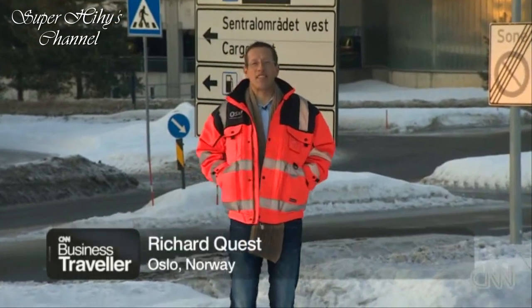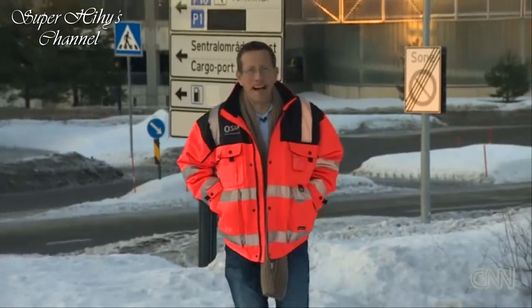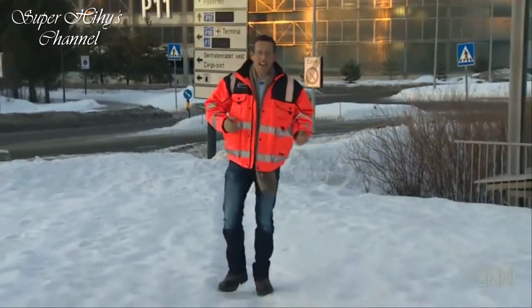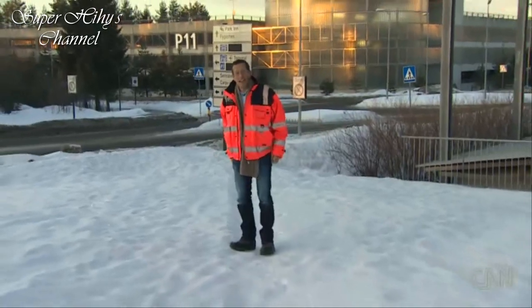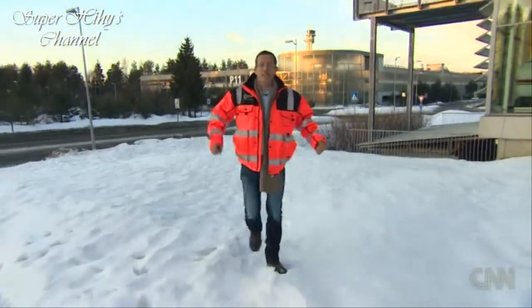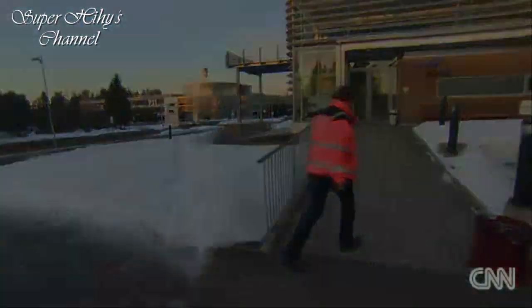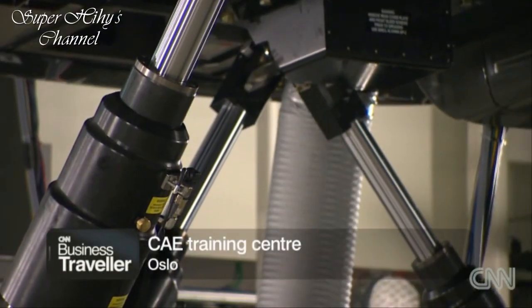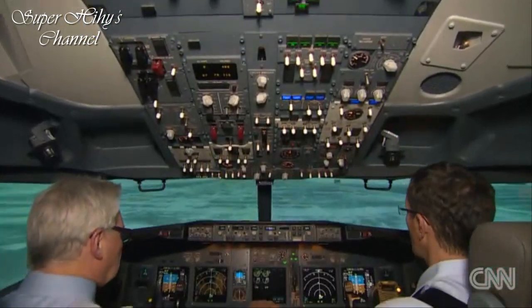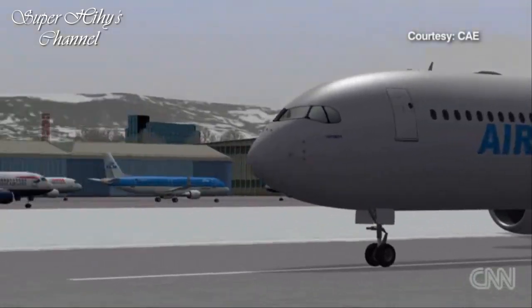Welcome back to CNN Business Traveler in Oslo. Here they have mastered the art of handling bad weather. For the pilots, though, there are different challenges — they may have taken off in the heat of the desert and are now landing in the depths of winter. So I've come to the simulators to learn how pilots handle the really rough stuff. At the CAE simulators, we're practicing take-offs and landings — the most dangerous moments of flight.